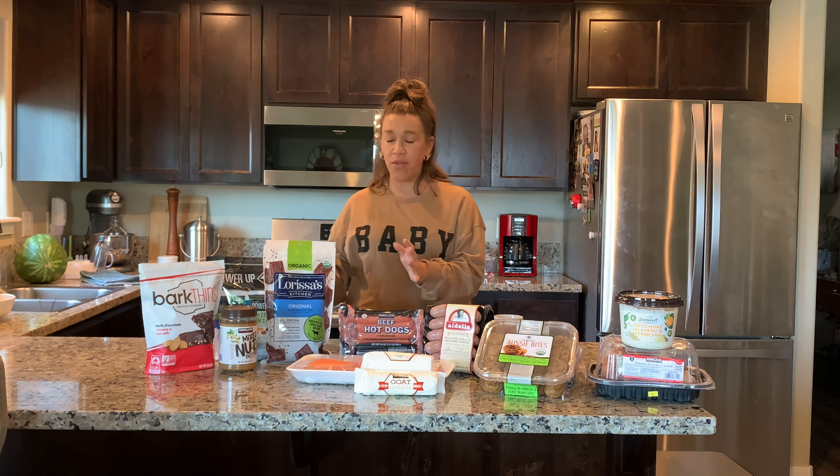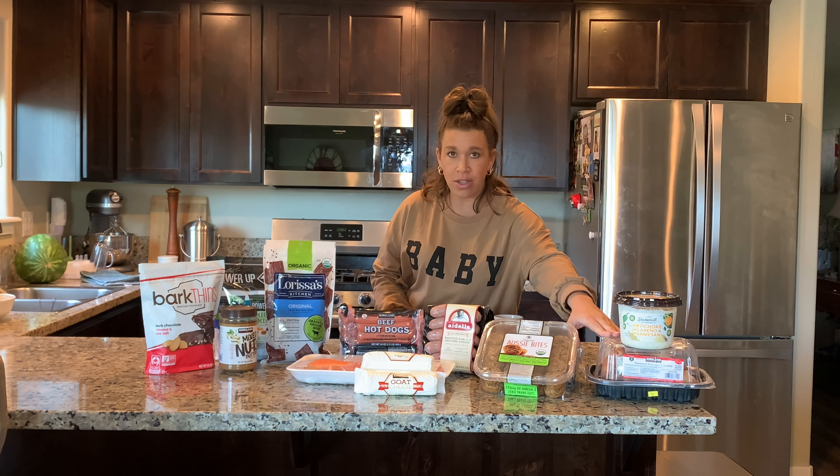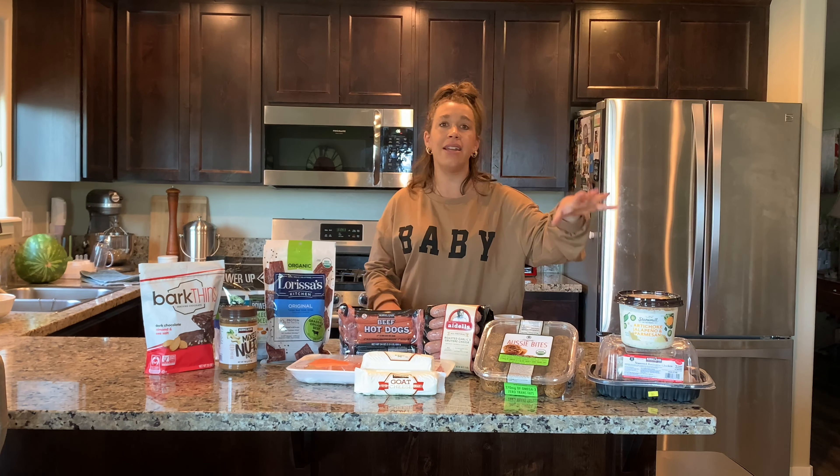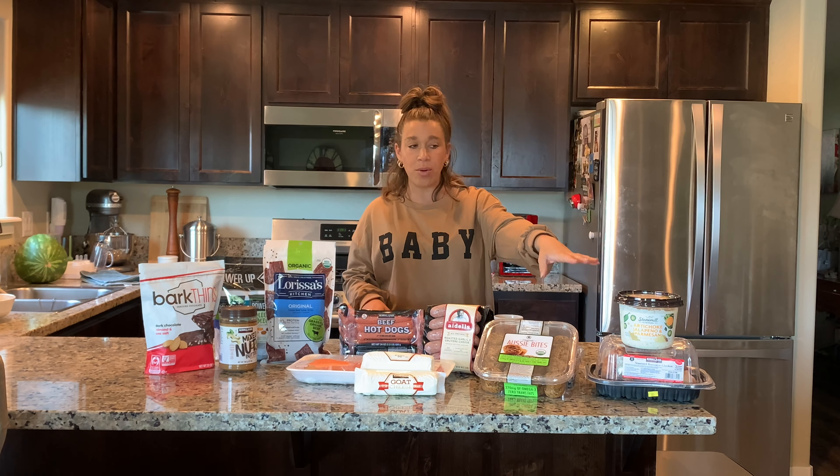Let's start from this side and move over. I almost always grab a rotisserie chicken when I go to Costco — for five dollars you can't beat it. It's such an easy dinner and it's easy to have on hand to make salads, sandwiches, anything.